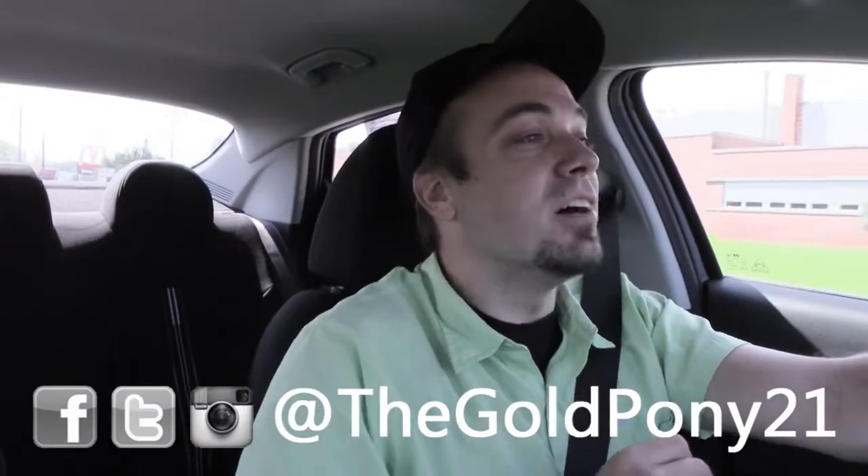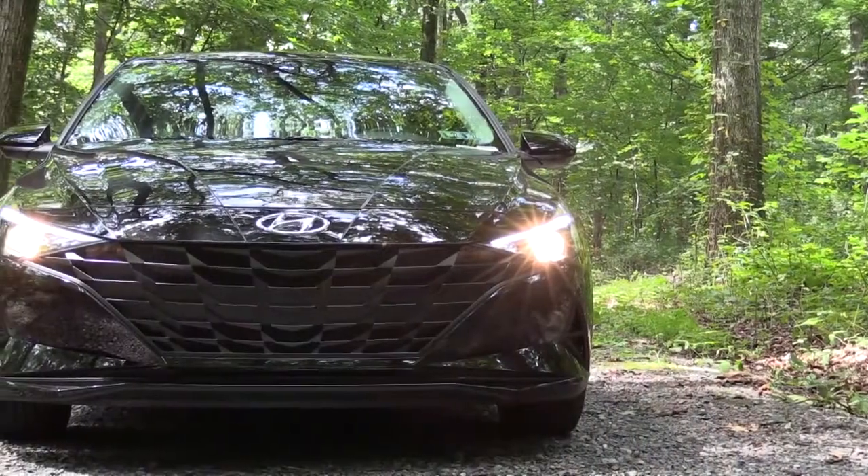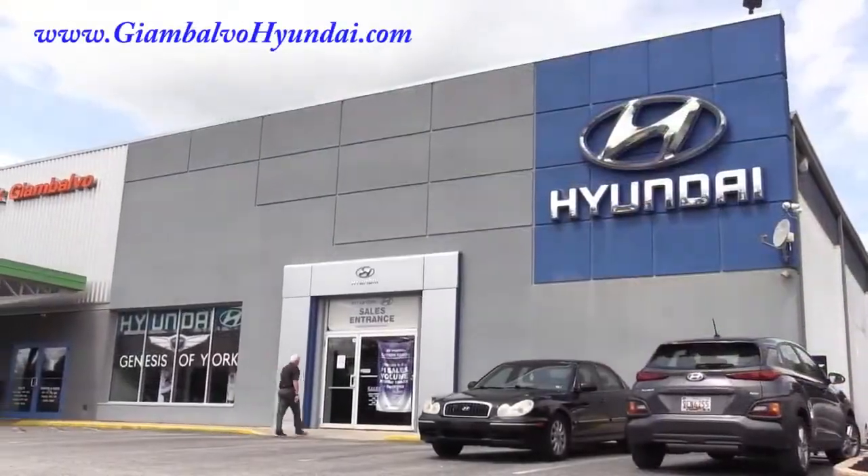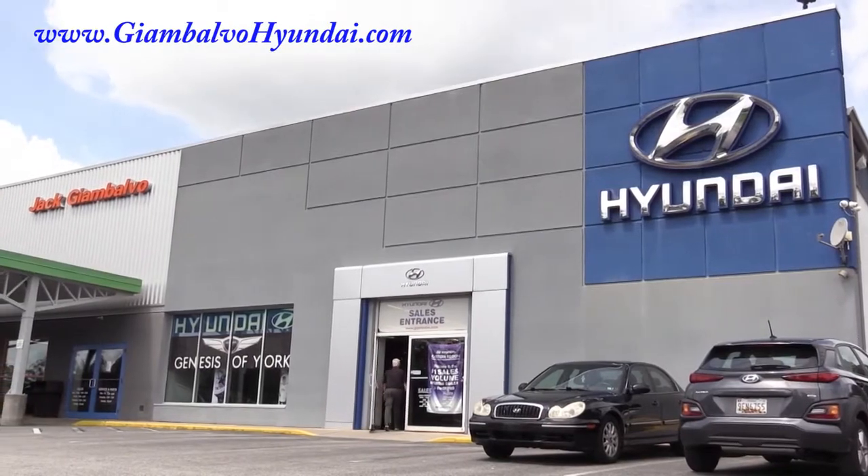What is up, you guys? Welcome back to another one. If you are new to the channel, I am Gold Penny. I do new car, truck, and SUV reviews on YouTube, and today we are in the new 2022 Hyundai Elantra, courtesy of Jack G and Volvo Hyundai in York, PA. For more information on their inventory, please feel free to check out the link in the description box below.